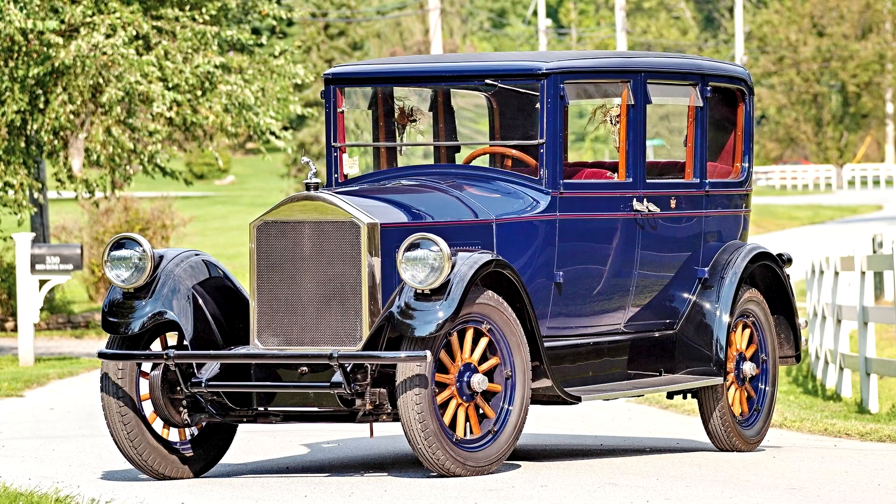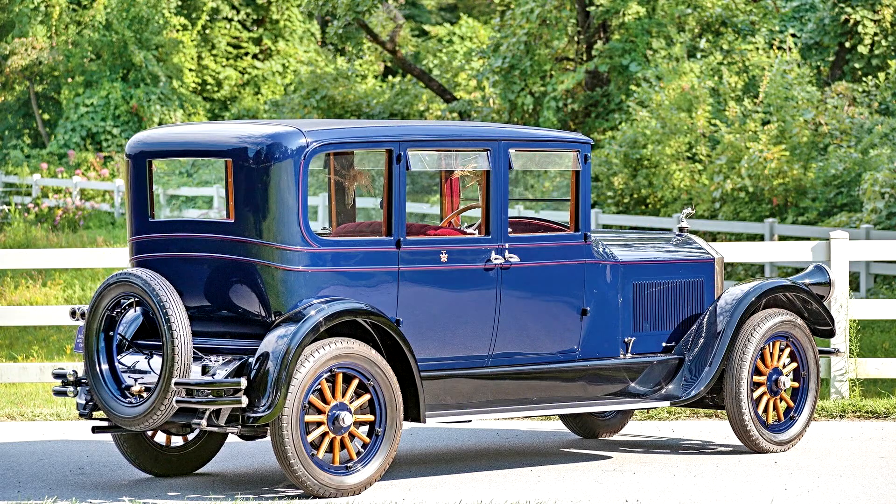Pierce-Arrow Model 85 Passenger Sedan, 1926. 70 bhp, 288.5 cubic inches L-head inline six-cylinder engine, three-speed manual transmission, front and rear leaf spring suspension, and four-wheel mechanical drum brakes. Wheelbase: 130 inches.